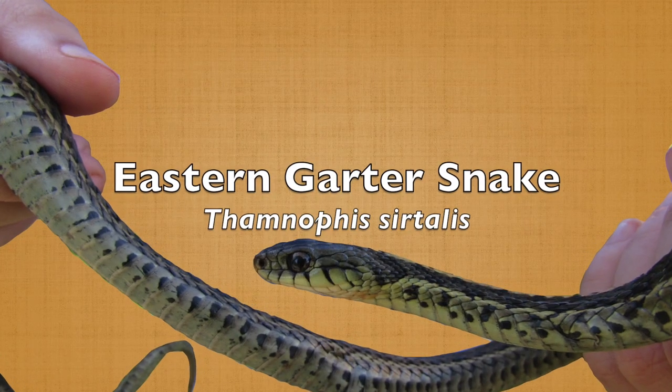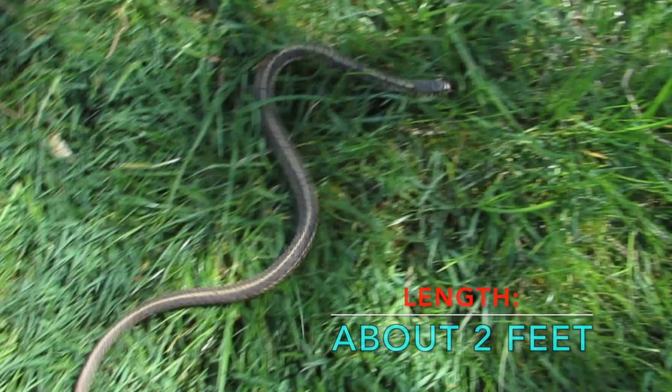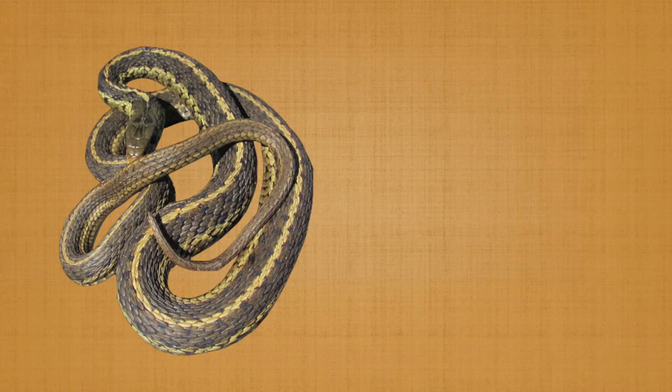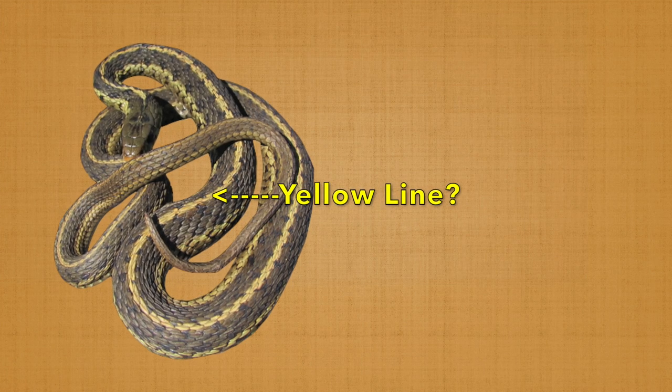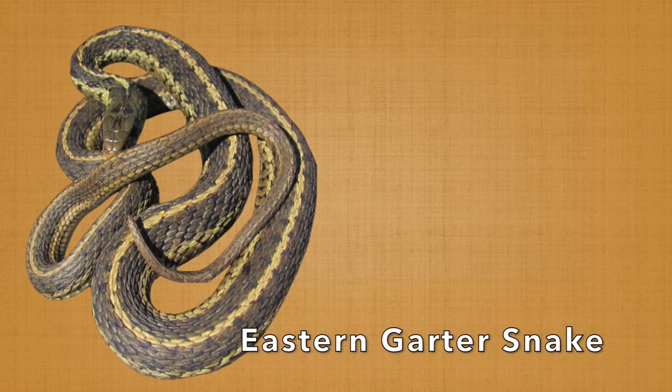This video will be about the Eastern Garter Snake. This is a typical size snake, usually reaching a bit more than 2 feet long. If you see a yellow line running down the back of a snake, you know that you're looking at an Eastern Garter Snake.